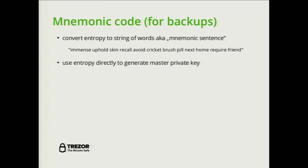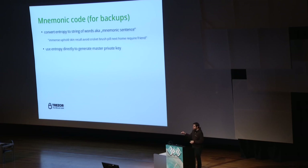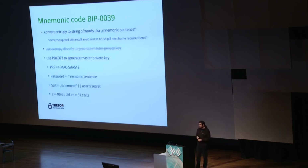We have entropy of 128 or 256 bits, and we want to make it available for backup. We use something called mnemonic code, heavily inspired by what Thomas did in the Electrum client. We split these bits into chunks of 11 bits, use a word list of 2048 words, interpret each chunk as an integer between 0 and 2047, and use words from the list to create a sentence. We then standardized this as the mnemonic code BIP39.